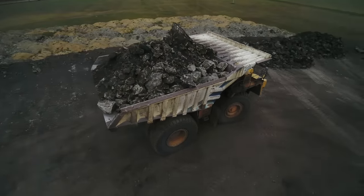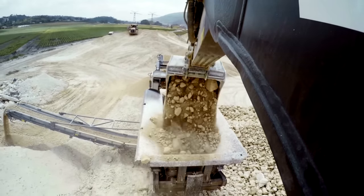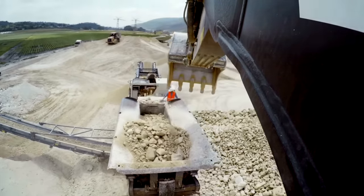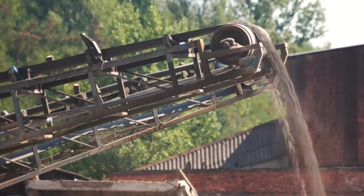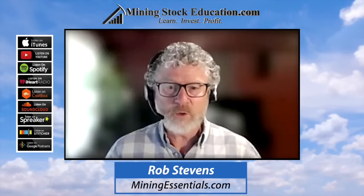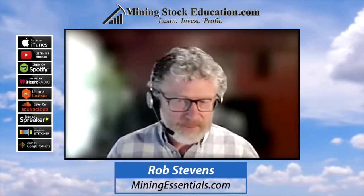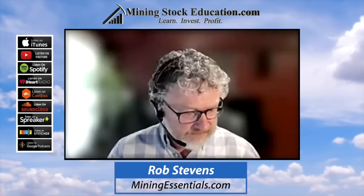If the project is moving towards mine development, do they have mine financing experience? That's different from a $5 million private placement or funding for exploration. When you move into mine development it's more complex — much bigger numbers. So depending on where the company is, look for those different levels of experience.